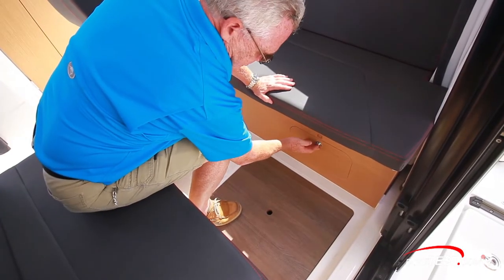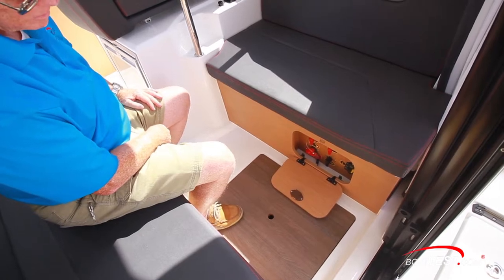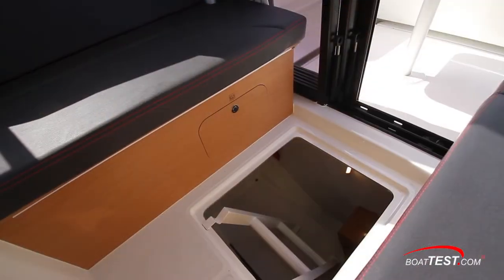Once inside, there are seats in the salon and in the base of the starboard lounge is a locker housing the battery switches. There's storage under the removable seat cushions, and this hatch in the deck accesses more space below via the ladder.